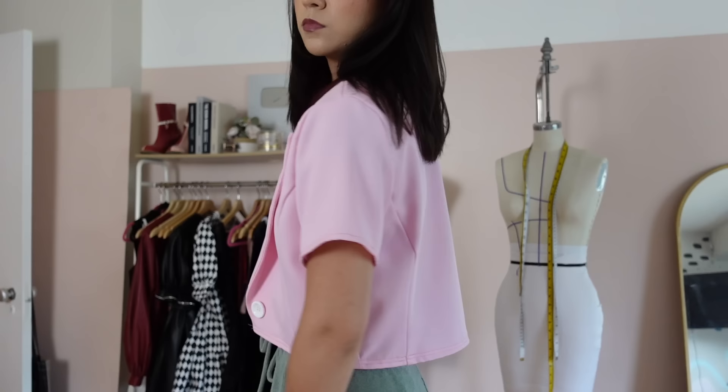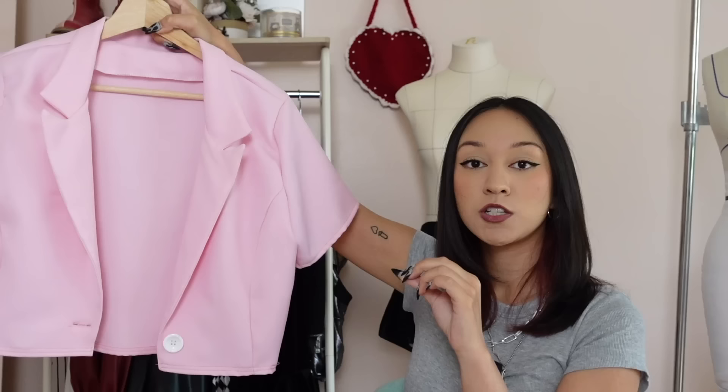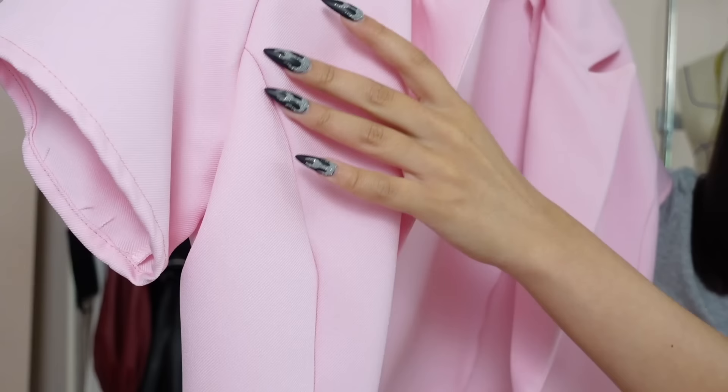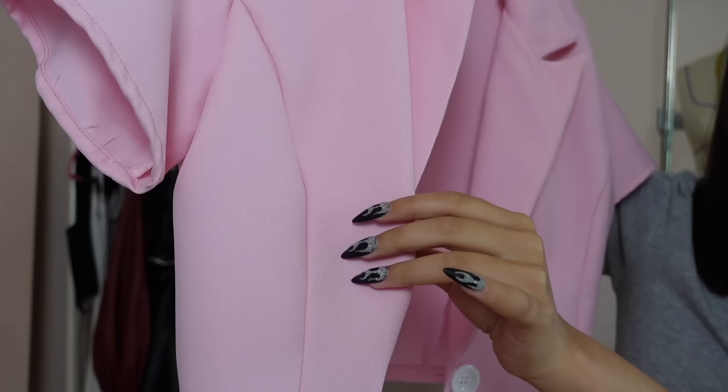Tip number one: you are choosing the wrong fabric for your project. Fabric choice can be a tricky thing, but it's important to remember to work with the fabric and let the fabric tell you what it wants to be instead of forcing a fabric to work for your project. Here is a lovely little blazer I made back when I was only 19 years old. It's horrible. The fabric I used here is a gabardine fabric and it's just absolutely the wrong fabric for this project — it doesn't press down to be crisp, so all these seams look like they've not been pressed.